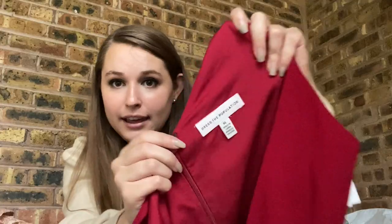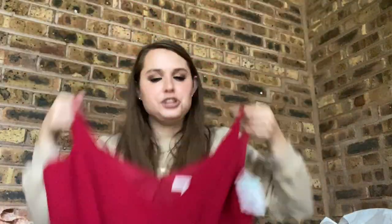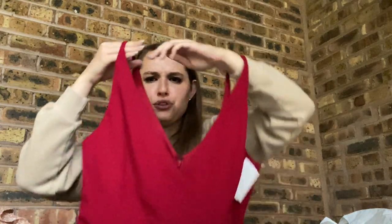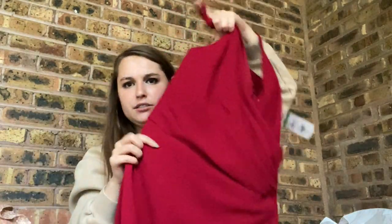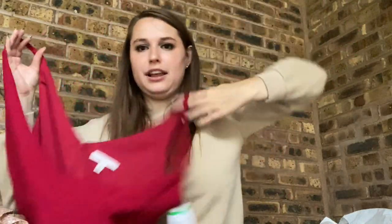Here's another Dress the Population with a newer tag, and this one is an extra large. I found it in the short dresses but I think it's actually like a midi. It's red with a faux wrap front — another great holiday dress. I'm guessing $40 to $60 on this one.